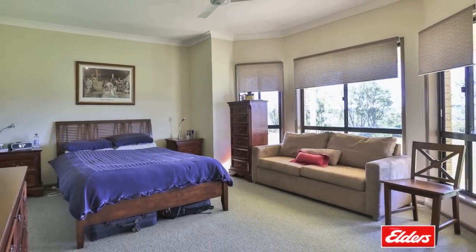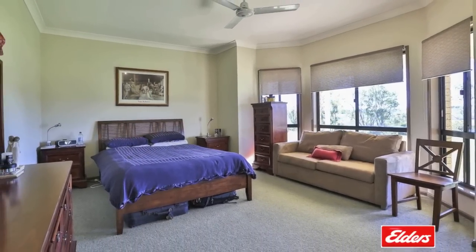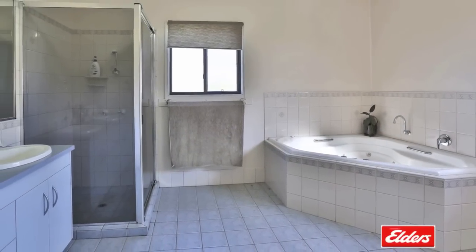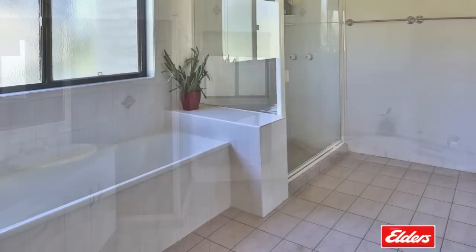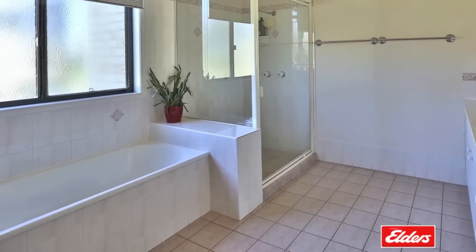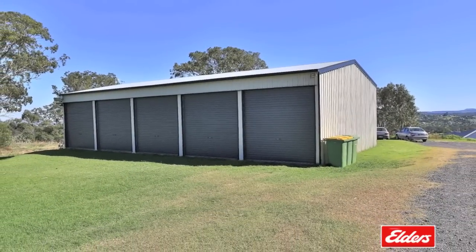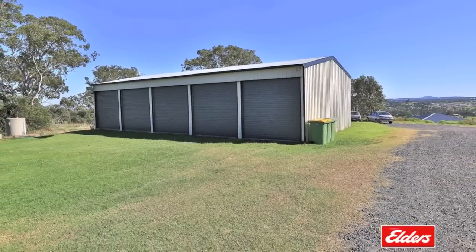The master bedroom includes a charming bay window and a private ensuite bathroom complete with a corner spa bath. The main bathroom features a bathtub, and there is also a five-bay enclosed colourbond garage or workshop. This fantastic property is perfect for the family or professional who requires room in a sought-after position.